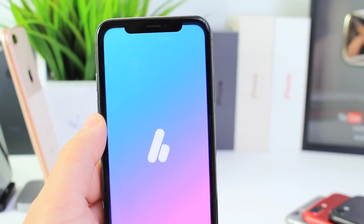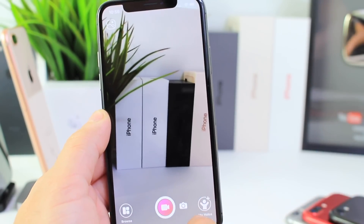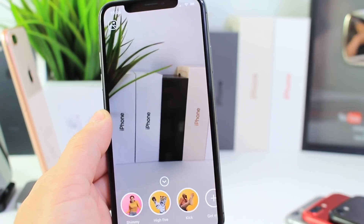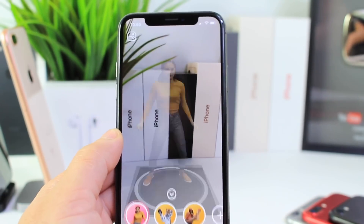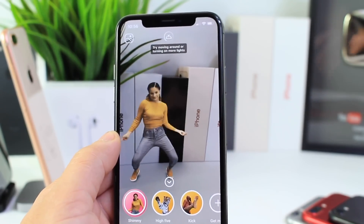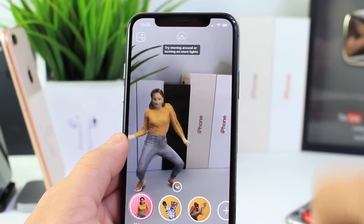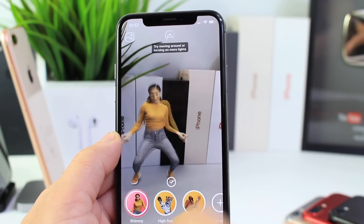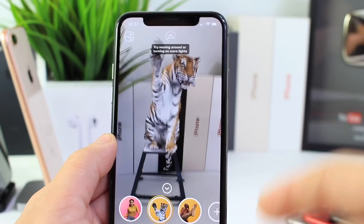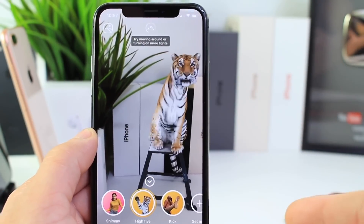Last but not least, I want to share Holo. This one takes advantage of the AR capabilities of the new iPhones. So if you go ahead and tap here on the bottom right, you can set any character that you wish right there and take a photo with that character. Right now I'm just pointing it at the iPhone boxes here, so it's detecting its surroundings. And if I'm a little further away, I can stand next to this tiger here and take a photo with it.